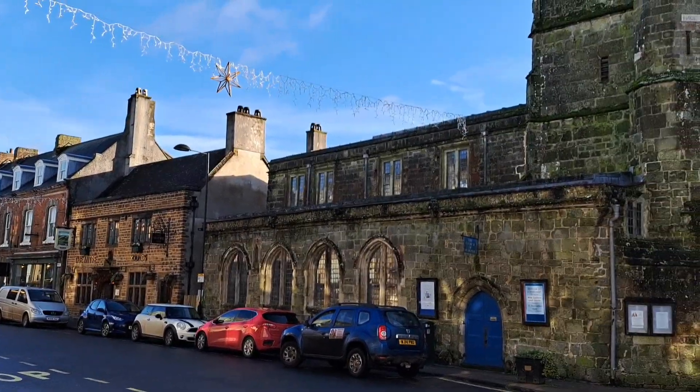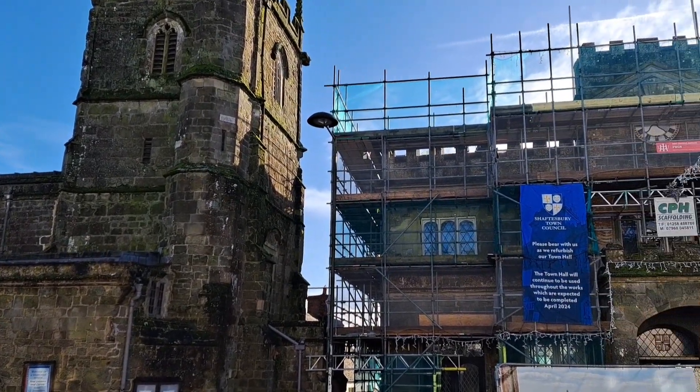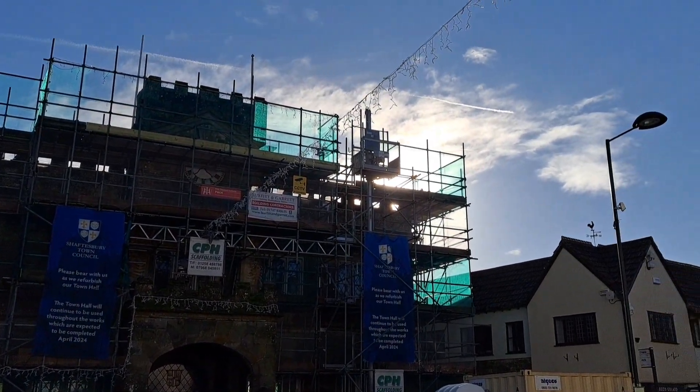Good old Shaftesbury town centre. The town hall's got a lot of scaffolding around it at the moment. It'll be nice when that's gone — it'll be a bit more photogenic then.